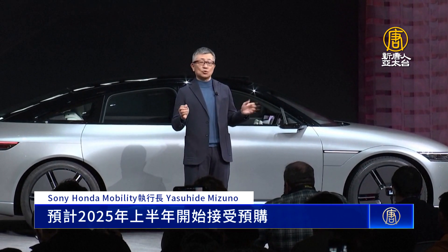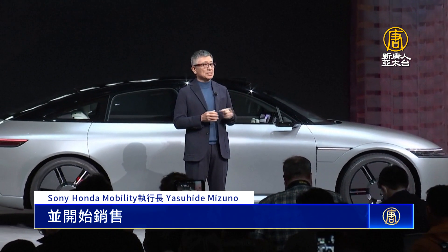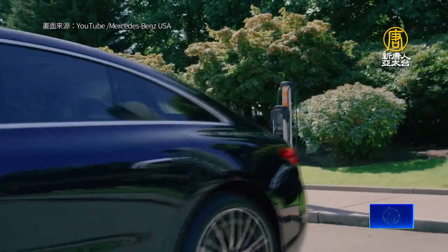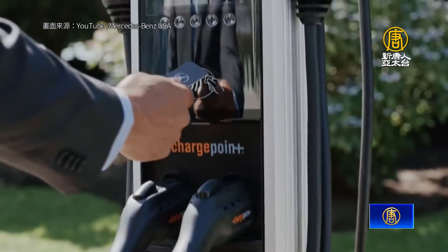計畫將繼續發展到大量生產，預測開始在 2025 年初接受預訂，並在同年開始銷售 240V AC 車款。瞄準電動車應用，德國賓士宣布將投資數十億歐元。